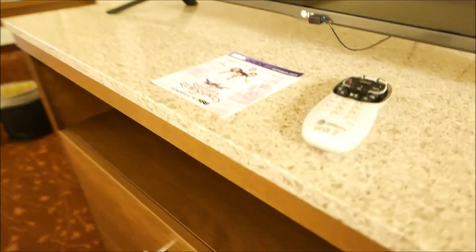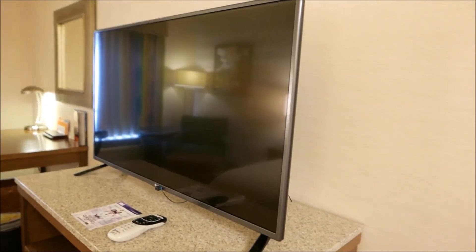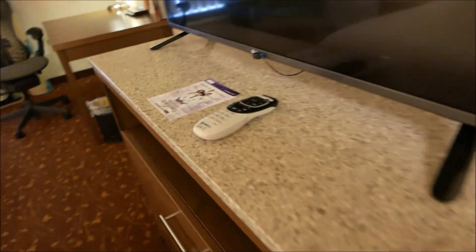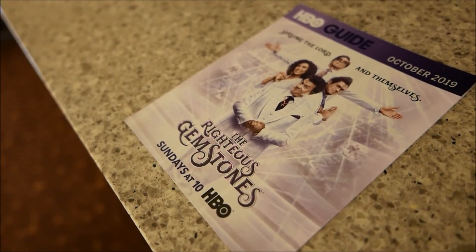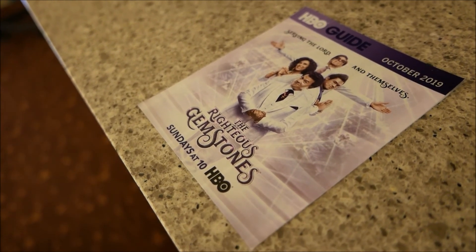Above the chest of drawers is the television — this looks like a good, maybe 40-inch LG LCD television. It carries DirecTV and even HBO, so I look forward to checking that out a bit later.